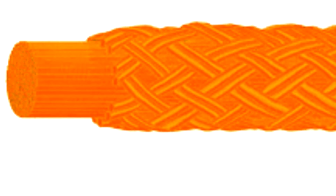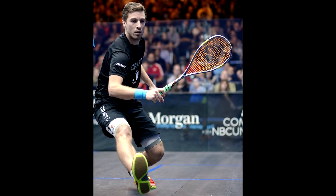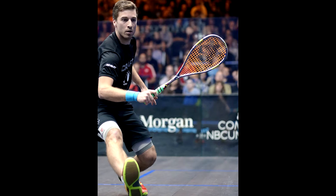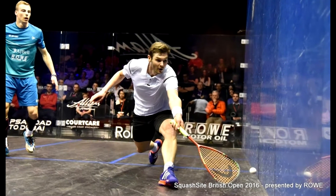SuperNix ZX is brand new from Ashaway but has already been used by the likes of world number 7 Mathieu Castagnier and highest ranked 24 Adrian Waller. We met up with the latter and asked him about his thoughts on the new string.